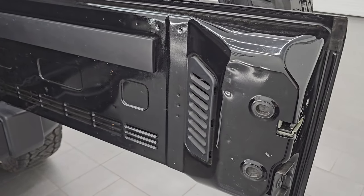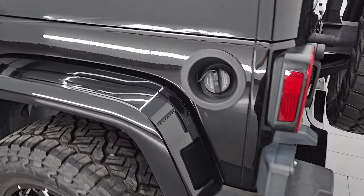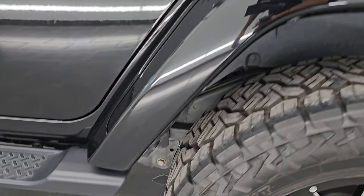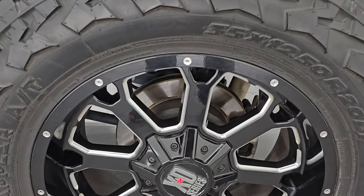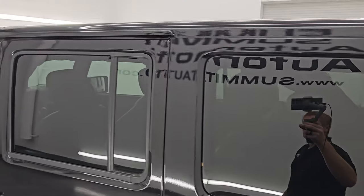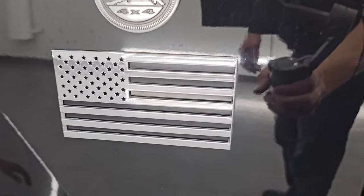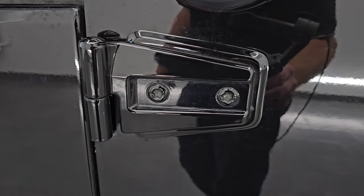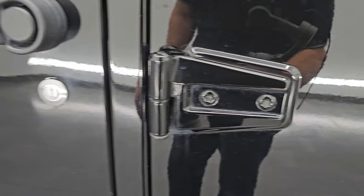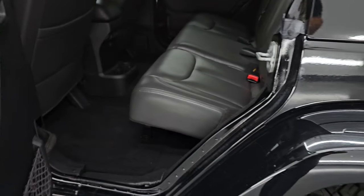Inside of the door looks really good — shuts nice and solidly. Coming around to the driver's side, just as clean as the passenger side, no major dents, dings, or scuffs on that rear fender. The back wheel is just as nice as the rest. The hard top is in great shape as well, and down the rest of the side the doors look really good, as do the door hinges. Has some really good-looking chrome American flags on there — absolutely no corrosion.